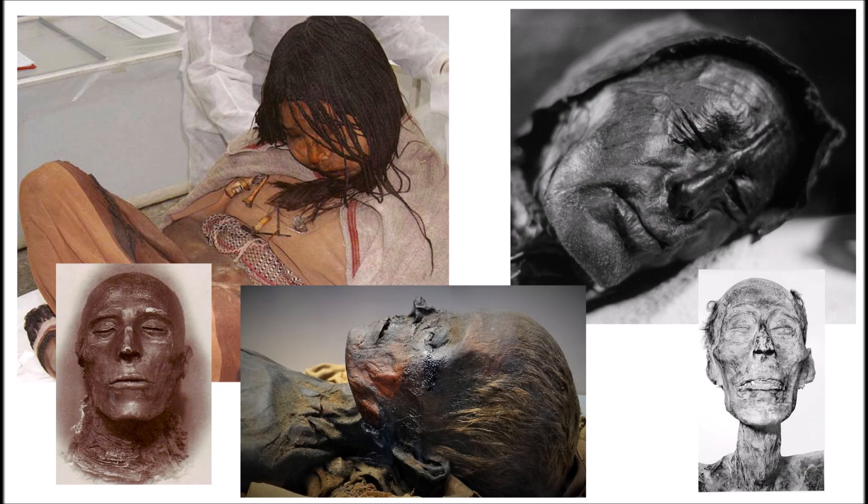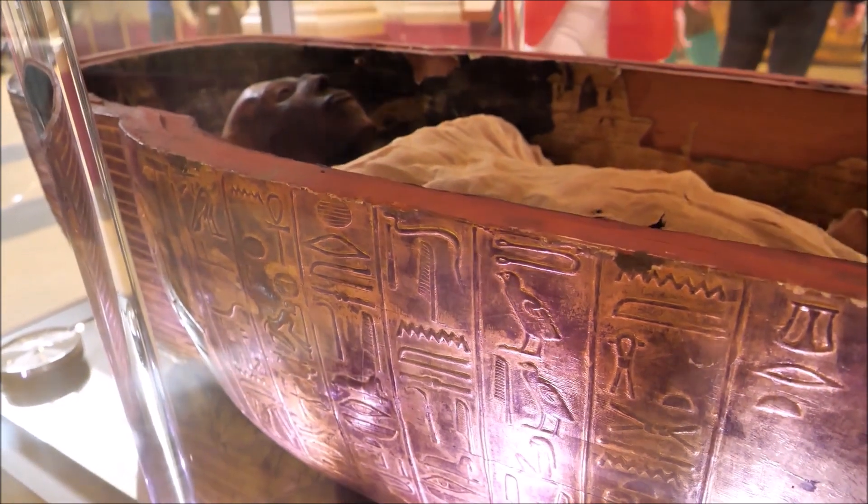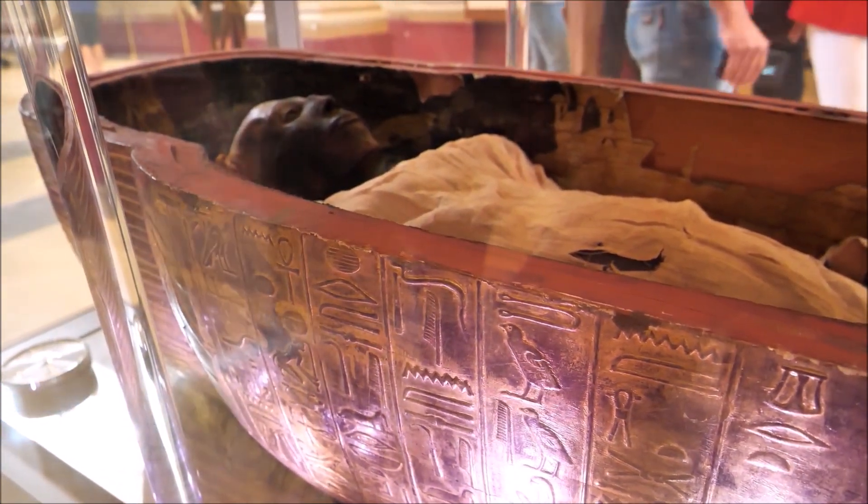Although most famously associated with ancient Egypt, mummies have actually been made in many places around the world throughout history, both intentionally and accidentally. The Egyptians, however, refined the mummification process into a highly effective method of drying and preserving the body after death.